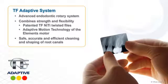AXIS Cybron Endo introduces the TF Adaptive System, an advanced endodontic rotary system that combines the strength and flexibility of their patented TF nickel-titanium twisted files with the adaptive motion technology of their elements motor, to help clinicians safely, accurately, and efficiently clean and shape root canals.